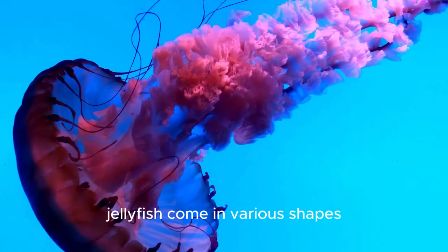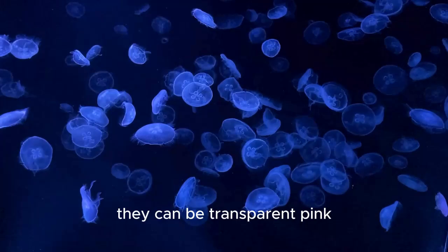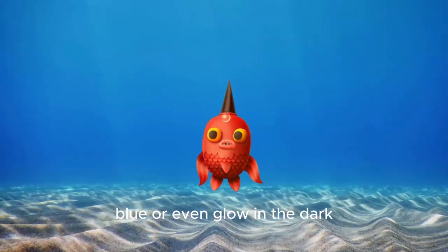Jellyfish come in various shapes, sizes, and colors. Some have long tentacles, while others are bell-shaped. They can be transparent, pink, blue, or even glow in the dark.